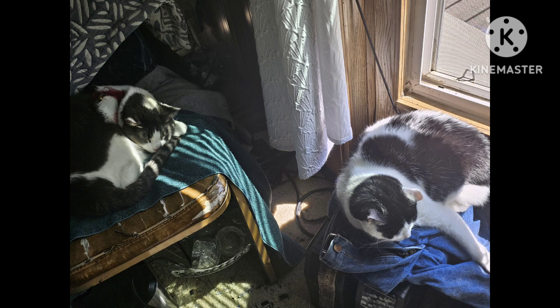Speaking of pretty — the sun is shining through the window and we are taking naps, aren't we girls? Sweetie pie.